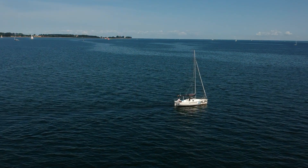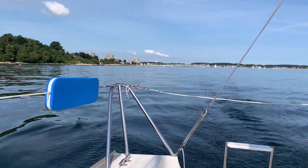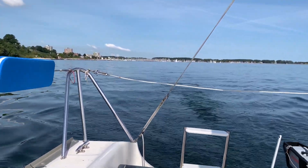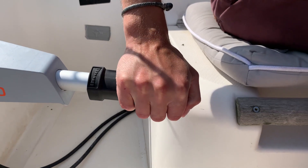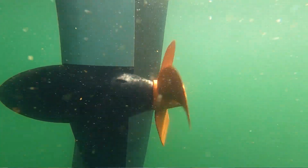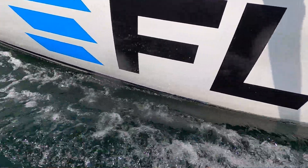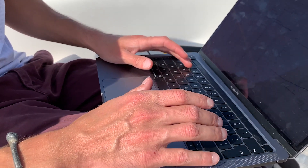We have perfect test conditions: sunny weather, nearly no wind — maybe two or three knots of wind — and a really calm sea. What I will do is increase the power of the electric engine in steps, and every time we'll measure the boat speed and then plot the measured data in a curve.